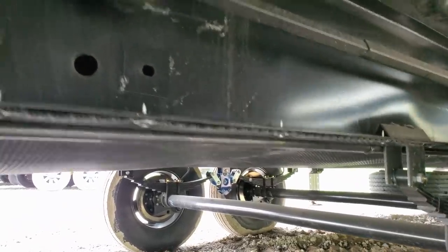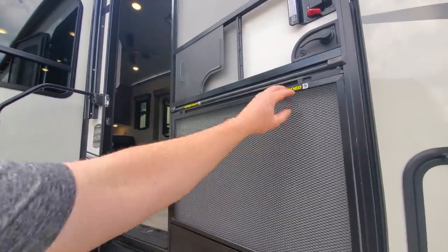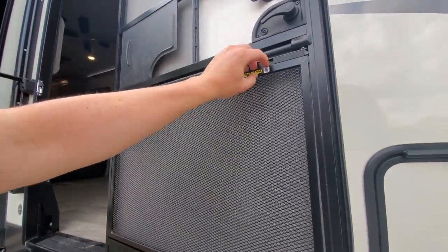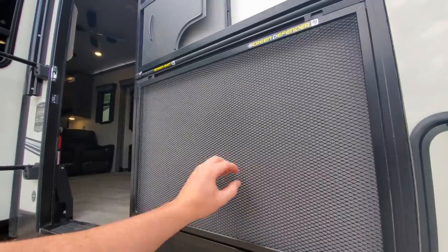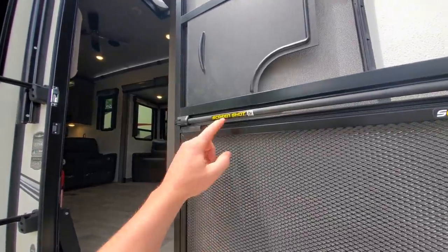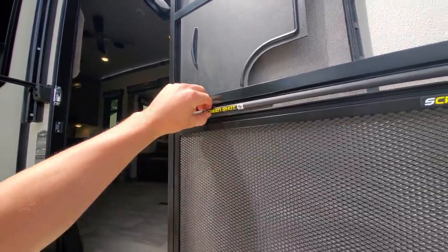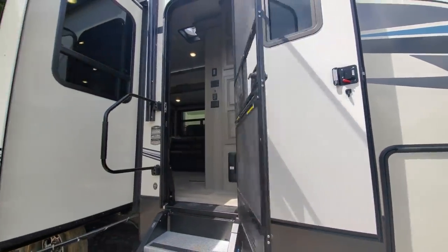As we're stepping in, you now get this new screen defender by Lippert that is removable, but it's going to help if you've got pets — it'll keep them from clawing through and making marks in your screen. You also have this slingshot-style mechanism, so you let go of it and it simply pulls the door shut for you.